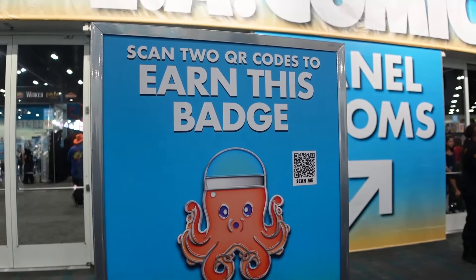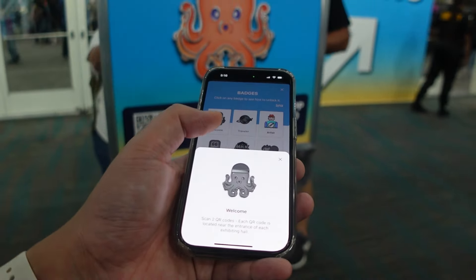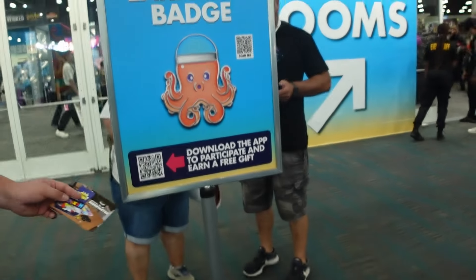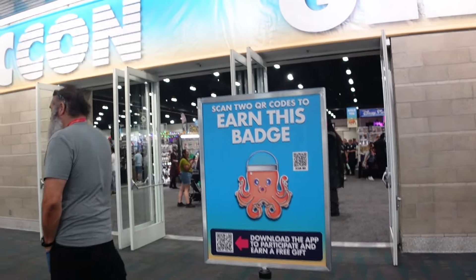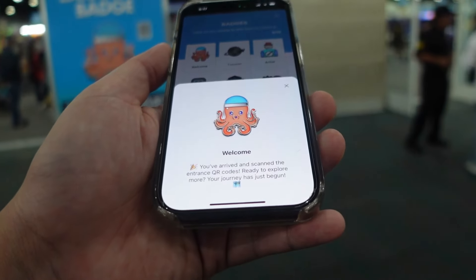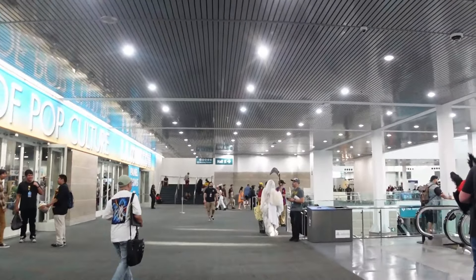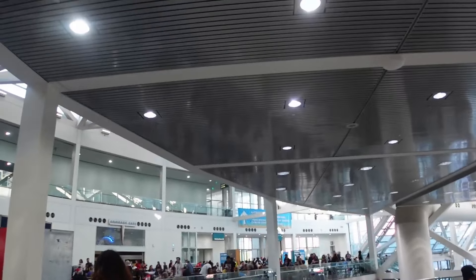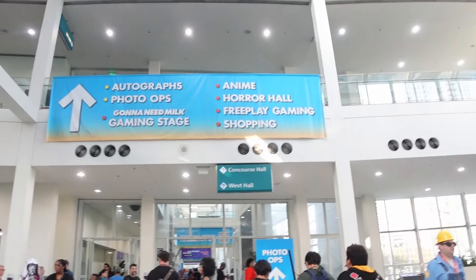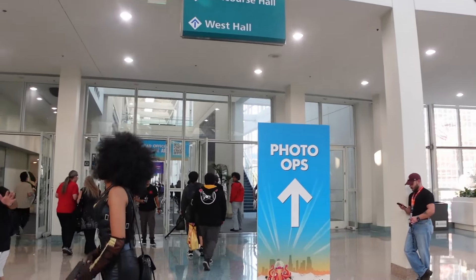Done with this Artist Alley section — now exploring the areas outside this exhibit hall. Still in the convention center but heading to the other side. There's no access to the Kentia Hall since nothing inside is appealing right now. It's around 5:14 p.m. with a few hours left since the halls close at 8 p.m. Found another QR code near the front entrance — there are actually two, one on each side. After scanning both entrance QR codes, they gave me a hint to get to the other side of the convention.